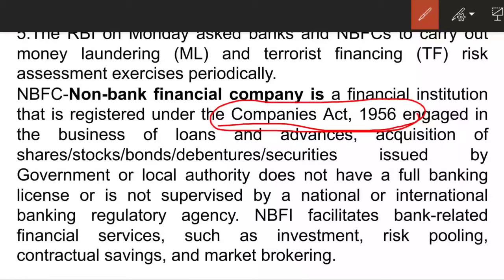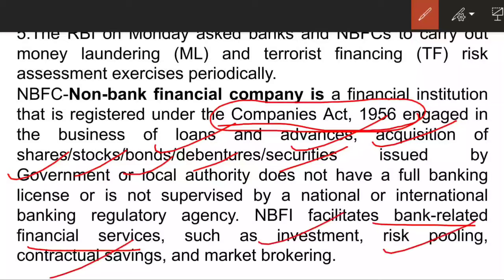An NBFC is engaged in the business of loans and advances, acquisition of shares, stocks, bonds, debentures, and securities issued by the government or local authority. It does not have a full-fledged banking license, nor is it supervised by an international or national banking regulatory agency. It facilitates bank-related financial services such as investment, risk pooling, contractual saving, and market brokering.